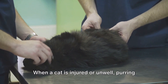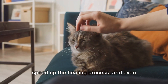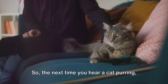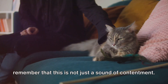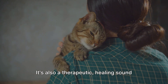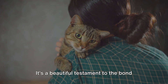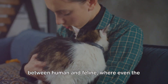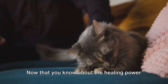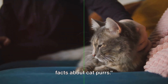When a cat is injured or unwell, purring may help to reduce pain and inflammation, speed up the healing process, and even stimulate the production of certain growth factors that can help repair wounds. So the next time you hear a cat purring, remember that this is not just a sound of contentment — it's also a therapeutic, healing sound that benefits both the cat and anyone lucky enough to be in its vicinity. It's a beautiful testament to the bond between human and feline. Now let's discover some surprising facts about cat purrs.